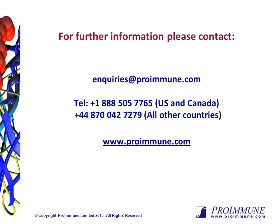If you'd like any additional information on our ProArray Ultra service or any of our other service platforms, please feel free to contact us at enquiries@proimmune.com or by telephone. We're happy to provide any information you need.